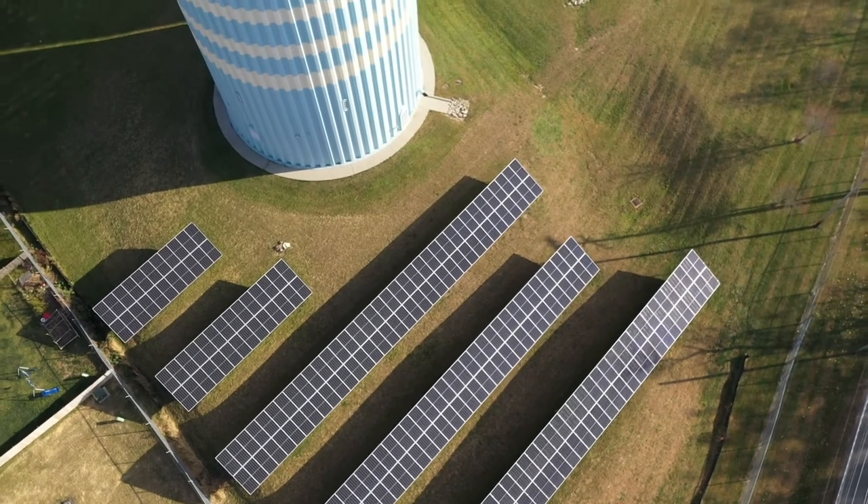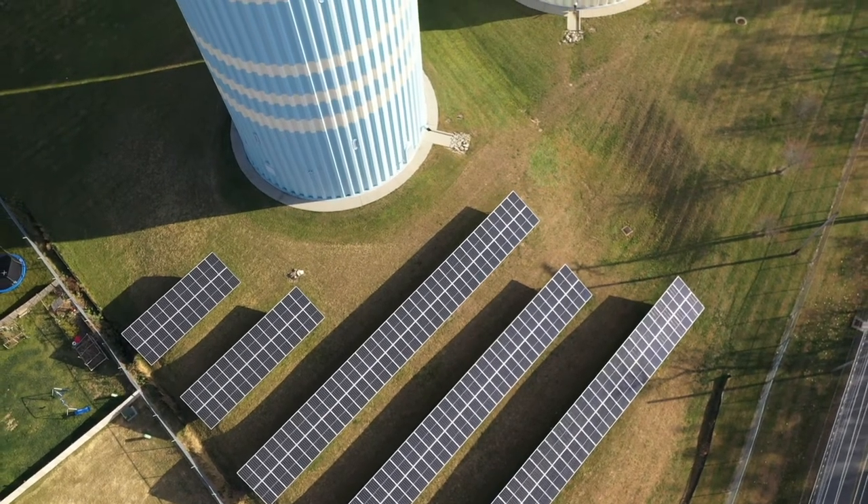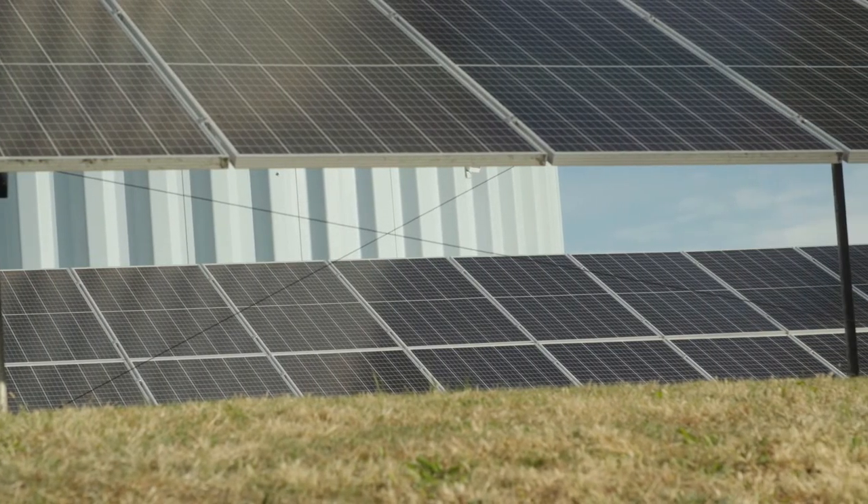This microgrid project supports the Columbus Climate Action Plan in three different ways. The first way is that we are providing renewable energy, and specifically on-site industrial solar.